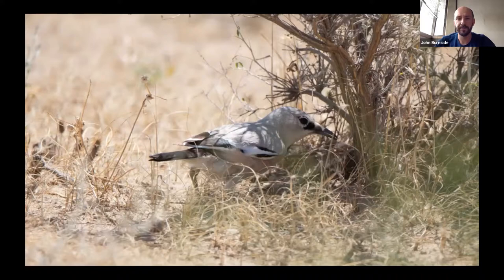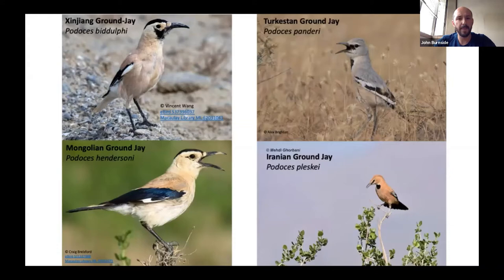It is a corvid and quite unique — it's in the genus Podoses, where there are actually only four species. They all occur in Asia: we have the Iranian Ground Jay which occurs around Iran, the Turkestan Ground Jay which is further north, and then two species further into Asia in China and Mongolia. So they're all related and quite unique.